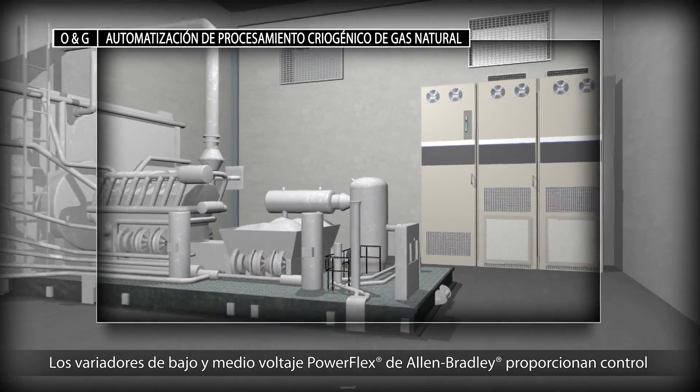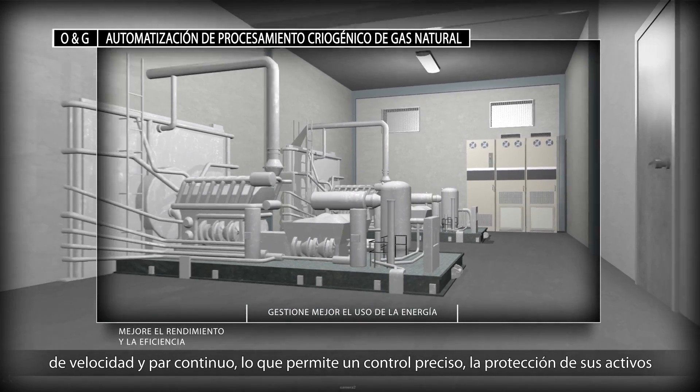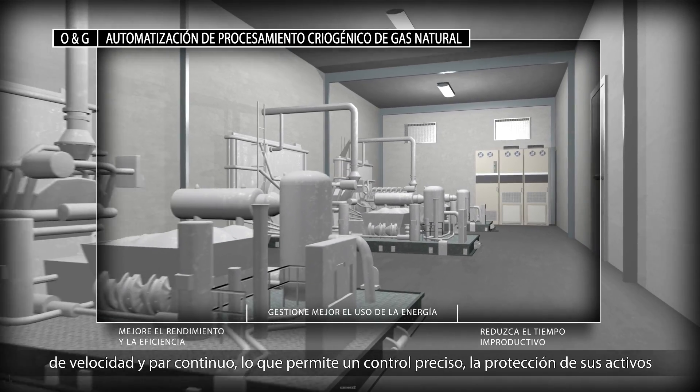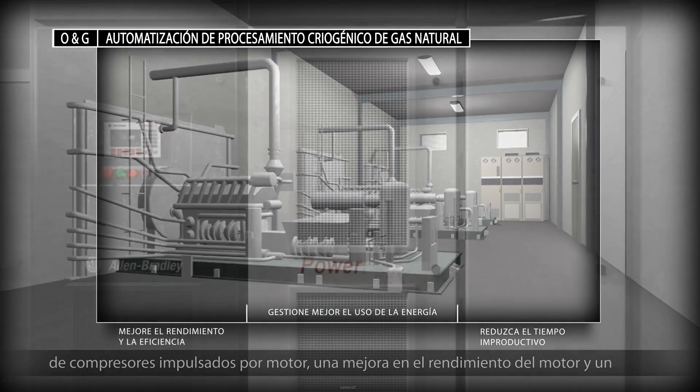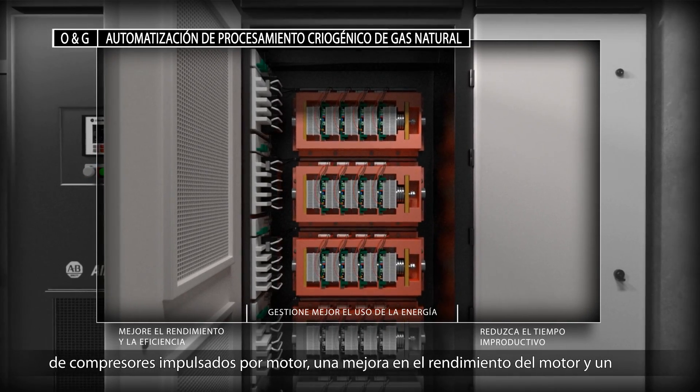Allen-Bradley PowerFlex low and medium voltage drives provide continuous speed and torque control, which allows for precise control and protection of your motor-driven compressor assets, improved motor performance, and maximized energy efficiency.